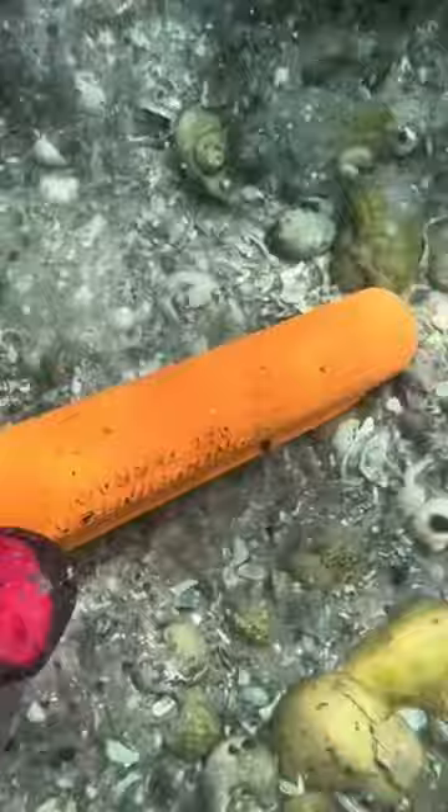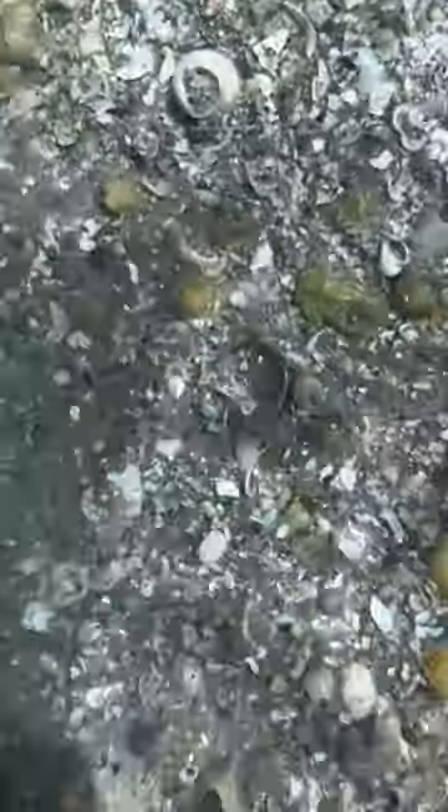It didn't take long at all for my metal detector to start buzzing. I found something — it turned out to be a 10 karat gold ring with some sort of gemstone on top, though I don't believe it's a diamond. I also found a few coins.